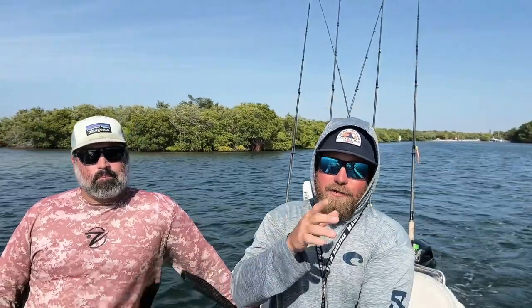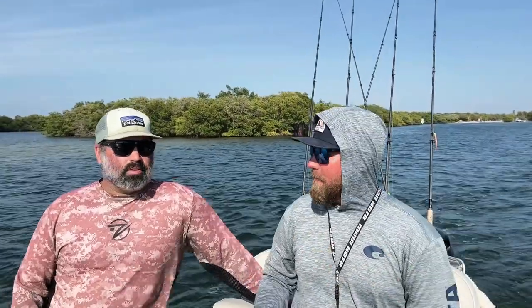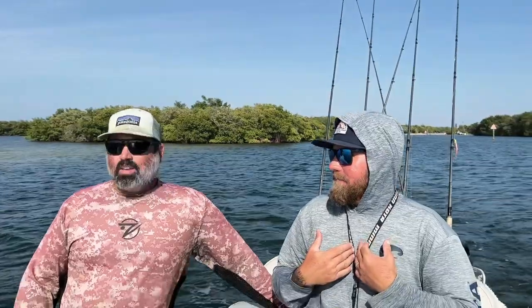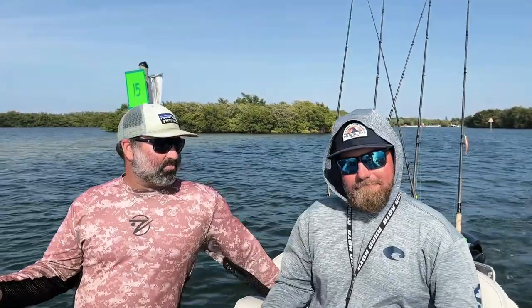You know how fly fishermen always ask 'did you do it on the fly?' and artificial guys ask 'have you caught one on artificial?' Well, have you caught one on a cane pole? That's the goal for today. I haven't caught one on a cane pole - I've only dreamt about it. It doesn't seem too far-fetched. We know we can get in there close to them, we know we can get the bait in their face. But can we catch one on a cane pole? That's what we don't know yet. Redfish on a cane pole - can it be done?